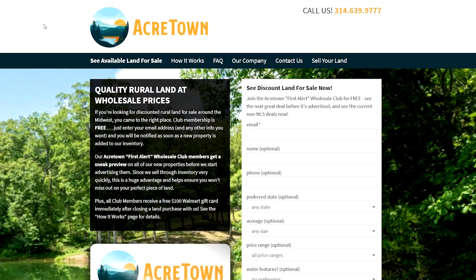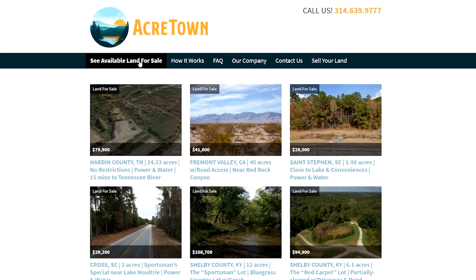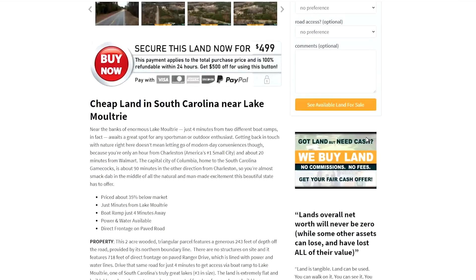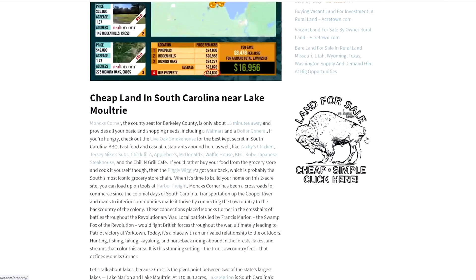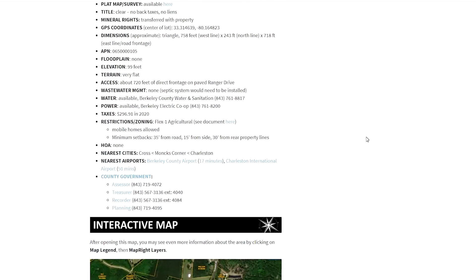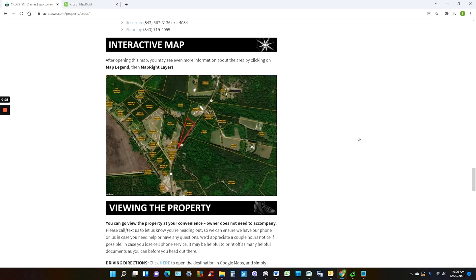At this point you might be asking how do I buy or get more info on this? The short answer is to go to our website at AcreTown.com. You'll also want to go here, see available land for sale, click on any property — this is just an example. You should get everything you ever wanted to know about it: photos, area descriptions, property descriptions, which obviously provides key info like utilities and restrictions, all the nitty gritty. Lots of maps of course.